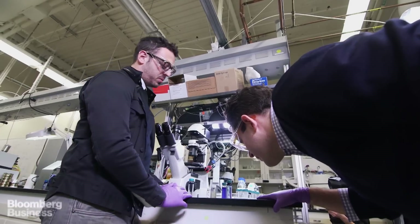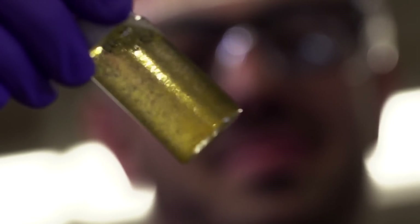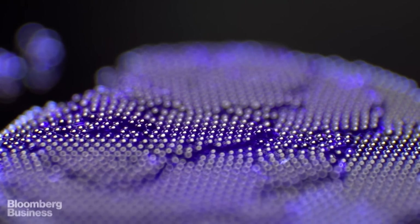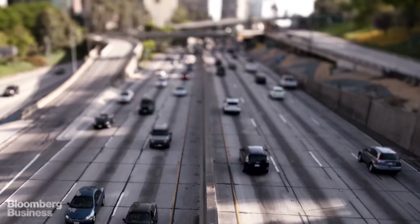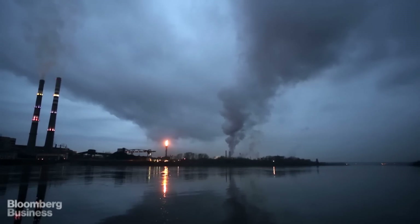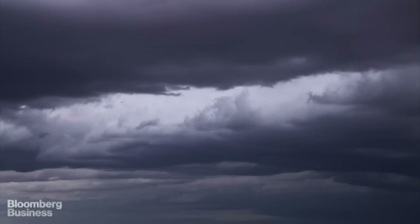And you've got flat soda too. Even if every power plant in the world started using these capsules tomorrow, it still wouldn't be a complete solution to climate change. Capsules aren't really practical in cars, for example, because they would add too much weight. But right now, capturing carbon from fossil fuel power plants is probably our best shot at slowing global warming.